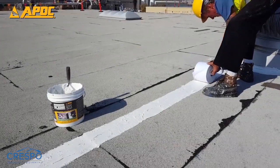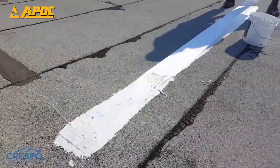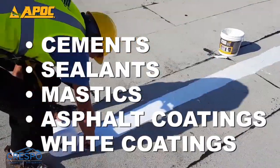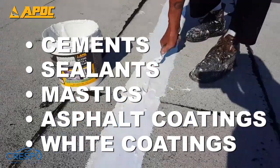APOC 483 is versatile with applications across cements, sealants, mastics, asphalt coatings, and white coatings, whether water-based or solvent-based.